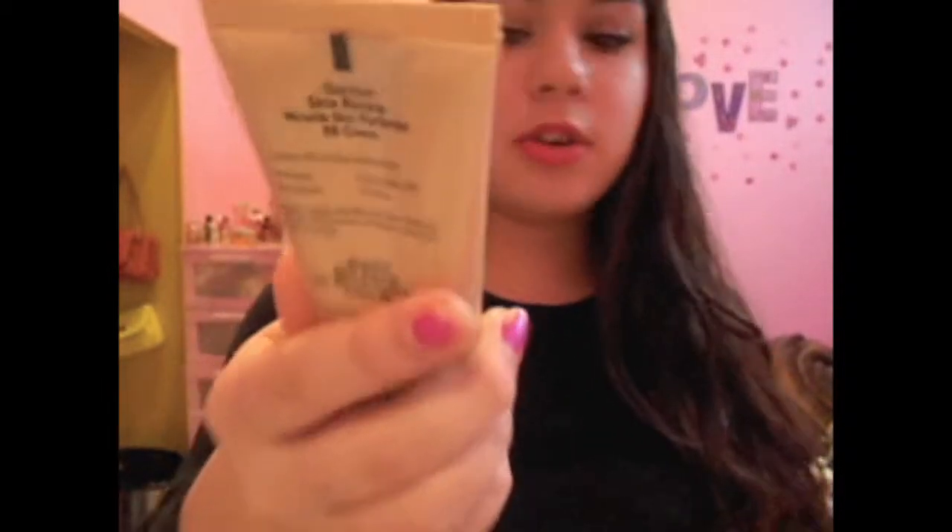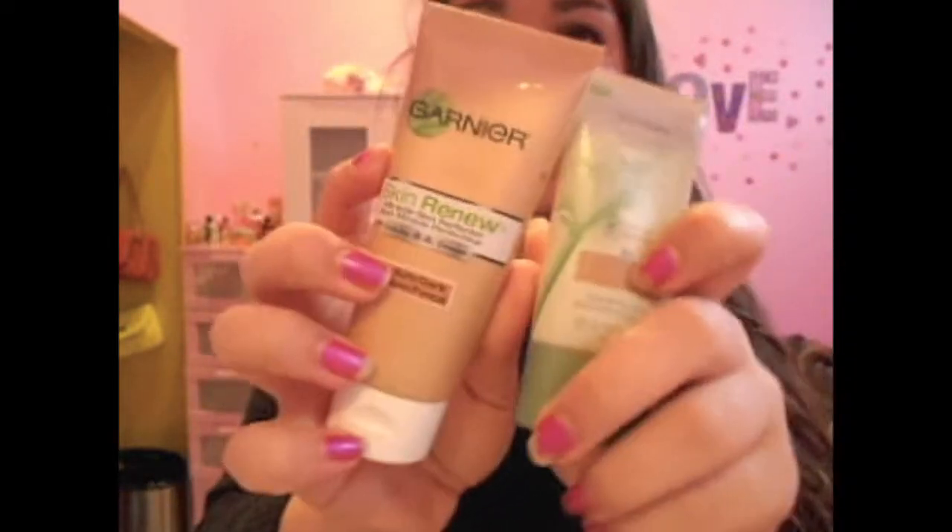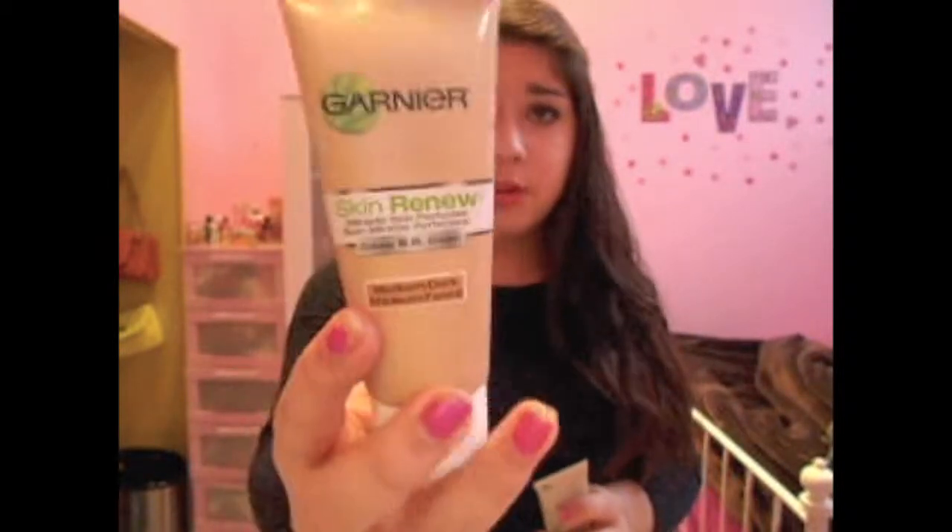My favorite face combination this month has been the Garnier BB cream and the CoverGirl Nature Luxe. These two products just make my skin so unbelievably soft and flawless — I just look like a movie star when I put this on. I adore the combination.